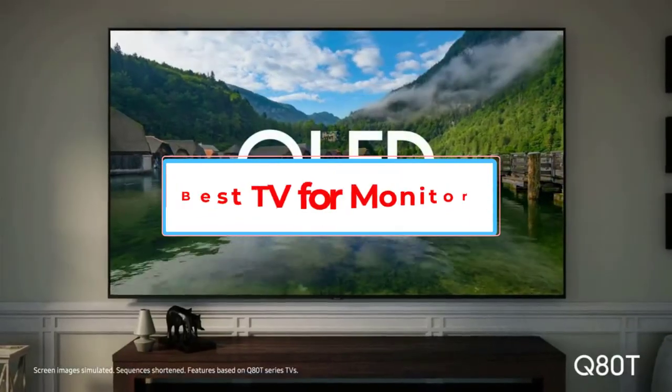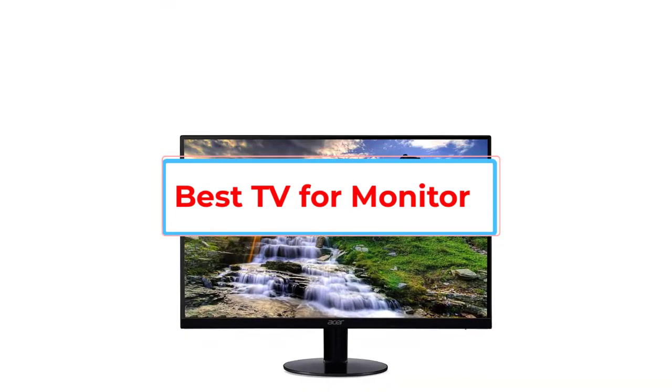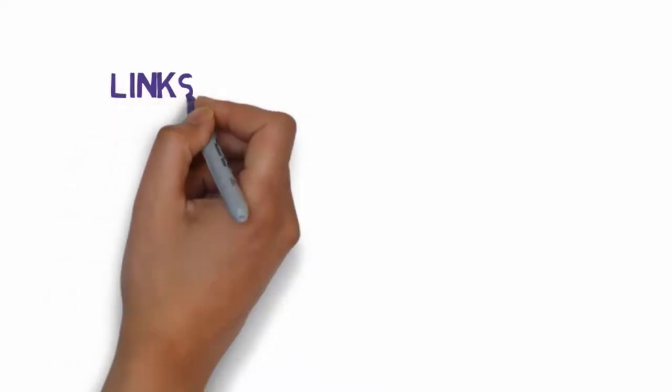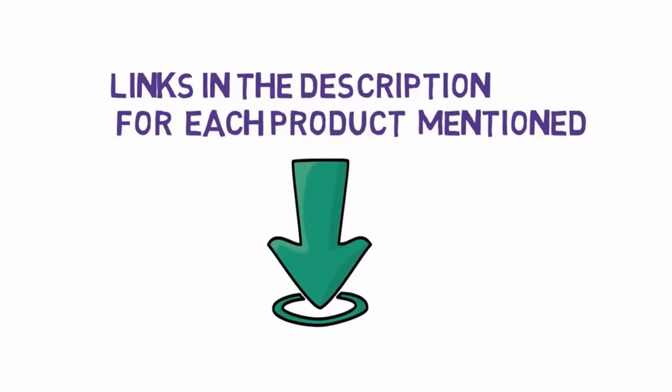Are you looking for the best TV for use as a monitor? In this video, we will look at 5 of the best TVs for monitors on the market. We have included links in the description, so make sure you check those out to see which one is in your budget range.